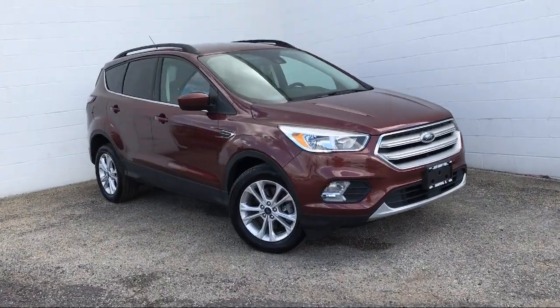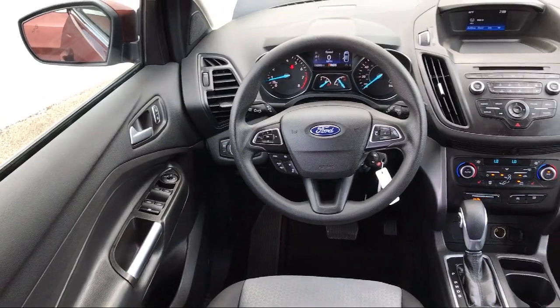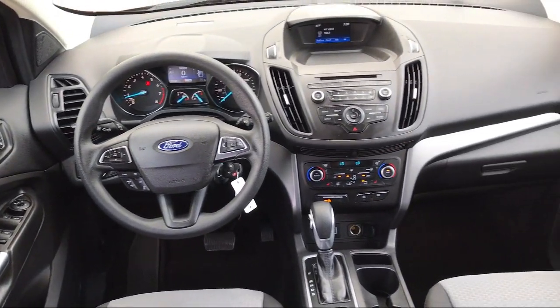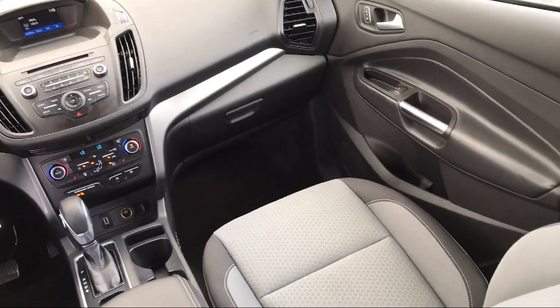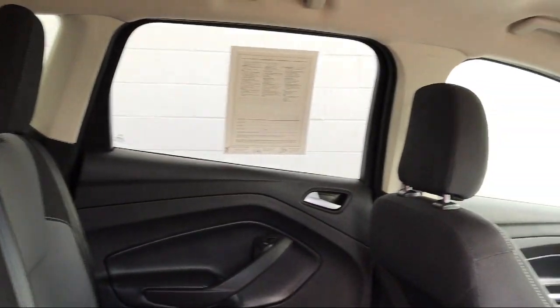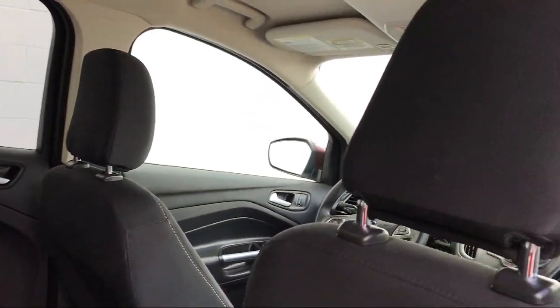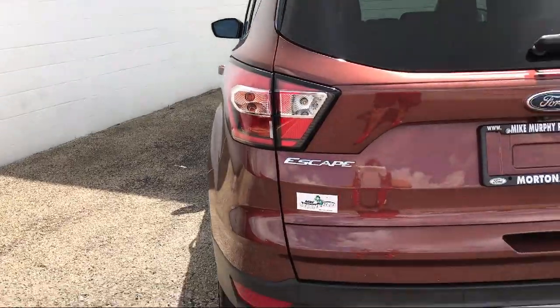It also features steering wheel controls, privacy glass, keyless entry, power outside mirrors, and has less than 15,000 miles on the odometer. Since 1984, family-owned Mike Murphy Ford has been proudly serving our community. We watch the competition and market conditions daily and reprice our inventory accordingly because we get it — price sells cars.